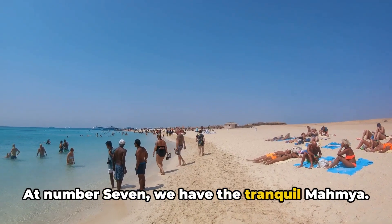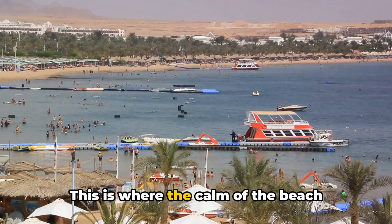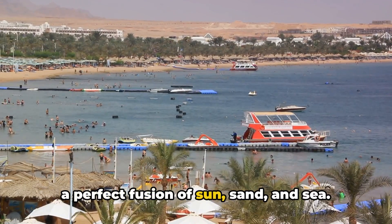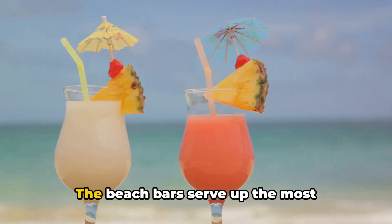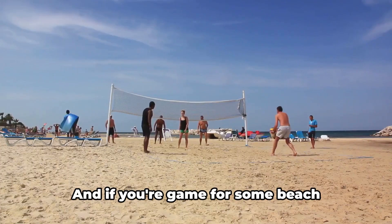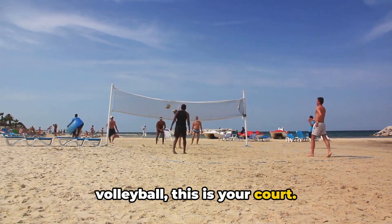At number 7 we have the Tranquil Mahmia. This is where the calm of the beach merges with the thrill of water sports in a perfect fusion of sun, sand, and sea. The beach bars serve up the most delectable seafood and cocktails you'll ever taste. And if you're game for some beach volleyball, this is your court.